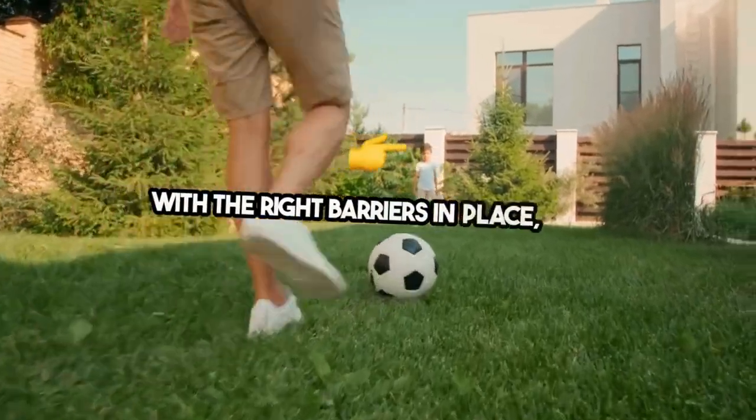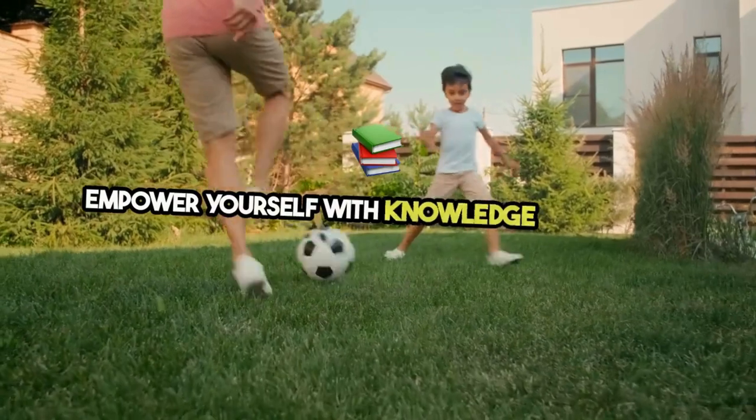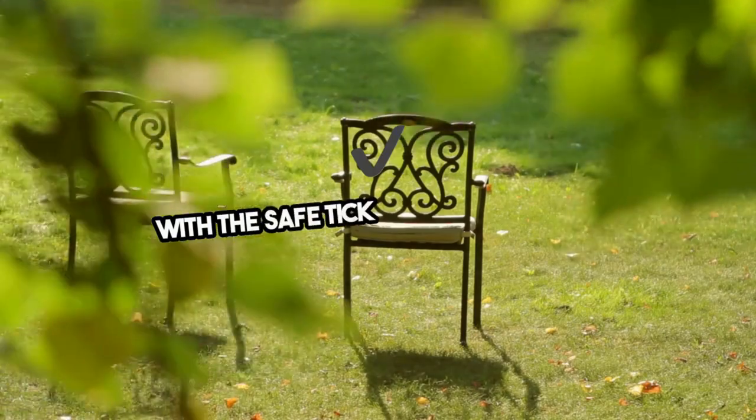With the right barriers in place, your backyard can remain a tick-free zone. Empower yourself with knowledge and action — build your tick barrier protection today and enjoy the peace of mind that comes with a safe, tick-free environment.